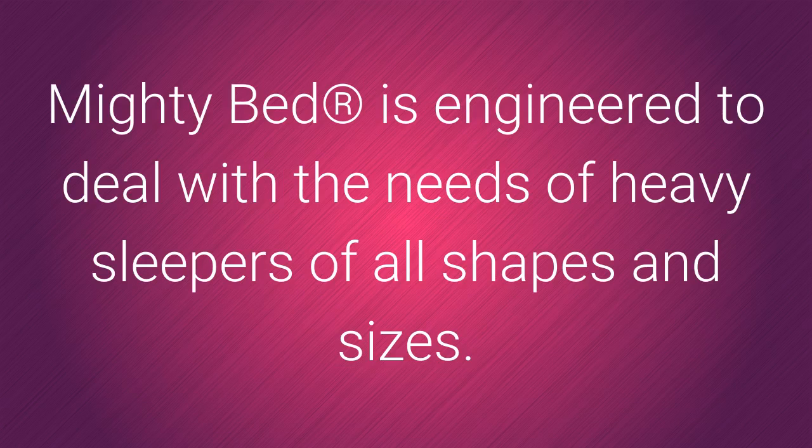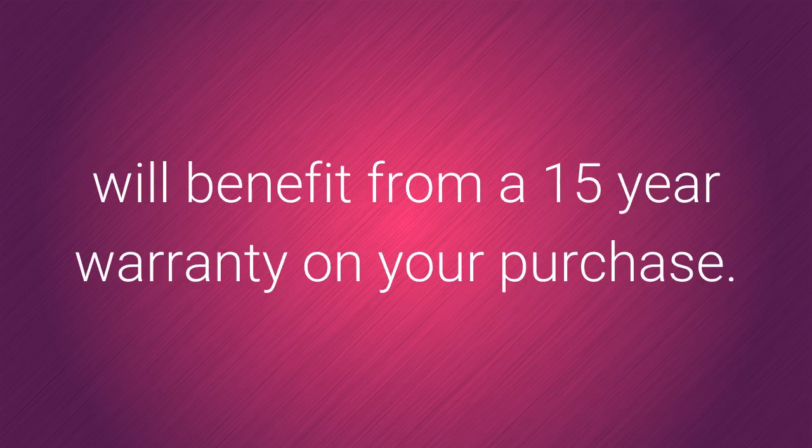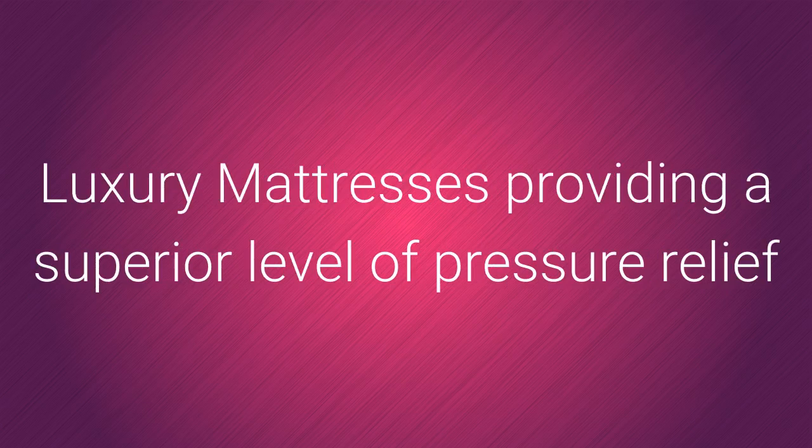Mighty Bed is engineered to deal with the needs of heavy sleepers of all shapes and sizes. When supplied with the Mighty Bed Devan Base, you will benefit from a 15 year warranty on your purchase — that's a mighty 5,475 nights or 43,800 hours of blissful sleep.